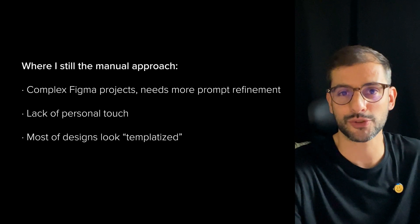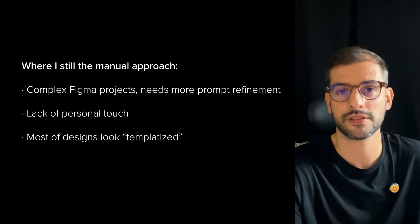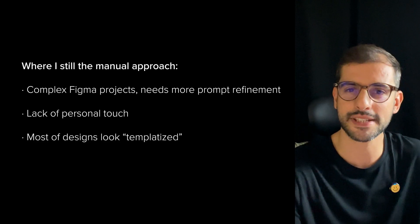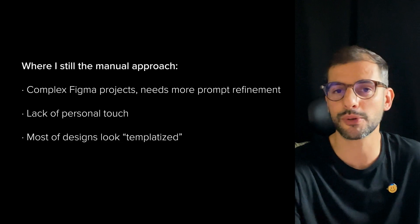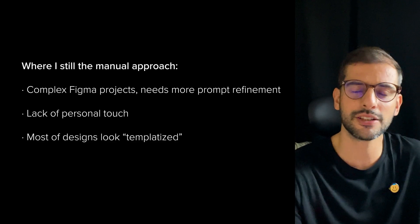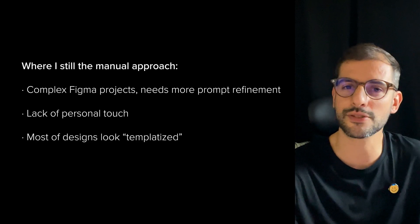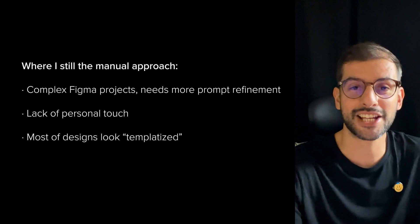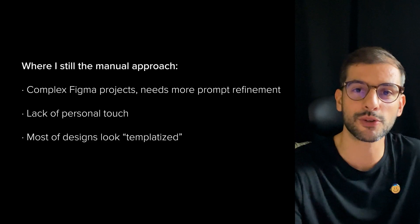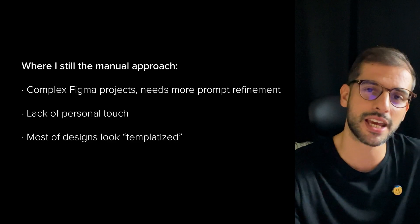But where I still prefer the manual approach: in complex Figma projects, I think it's harder to use AI features. Figma has been adding more and more AI features, but when the brief requires nuance or customization, I end up spending more time refining prompts than simply designing from scratch. AI is amazing for unlocking ideas and getting close to the right concept, but that final designer's touch — the feeling, the soul of the layout — is still depending on us. And fully AI-generated designs? Not yet for me. They often look generic, soulless, with that template feel. For truly unique interfaces, nothing beats our experience and creative eye.